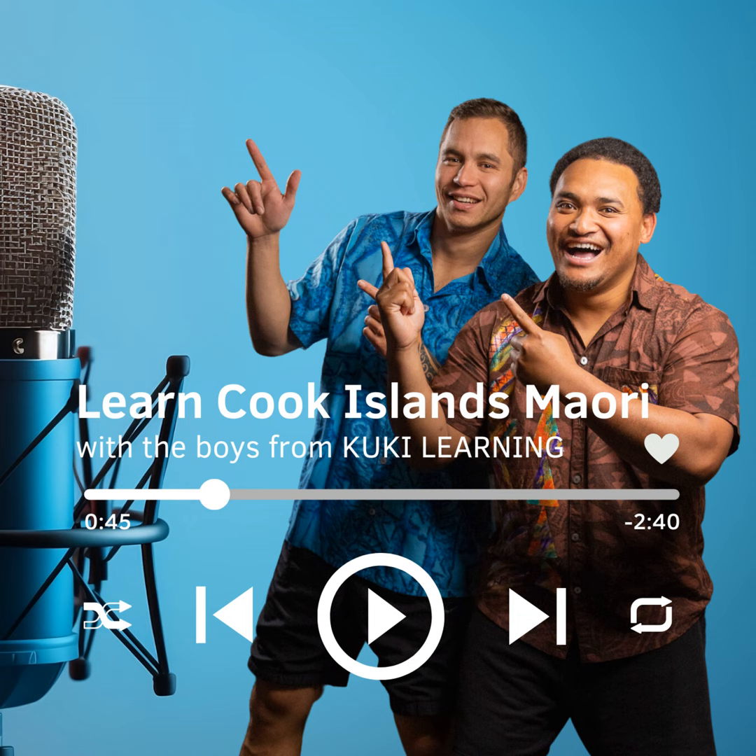Kia ora, and welcome to the podcast that will teach you how to listen and speak the Cook Islands Māori language. I'm Tom Harrison and with me is Junior Charlie. We like to keep our introductions short so we can focus on the lessons. Let's get started.